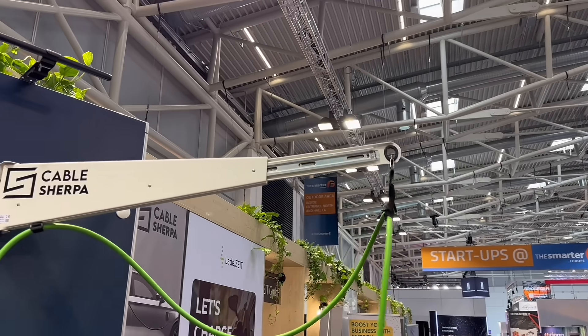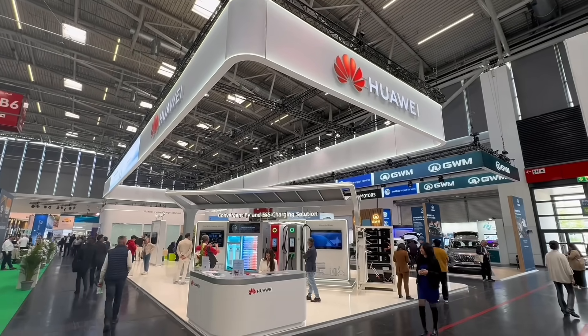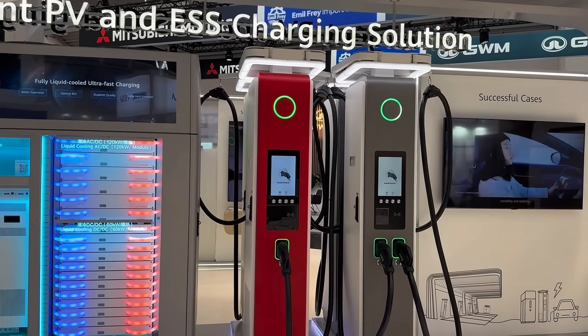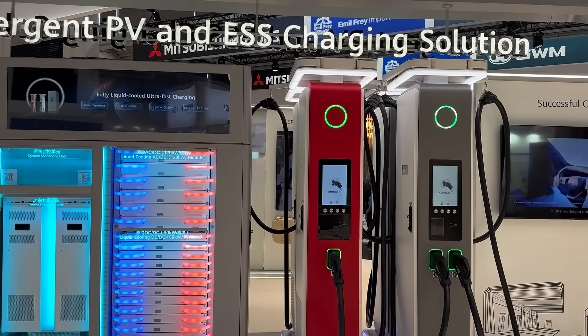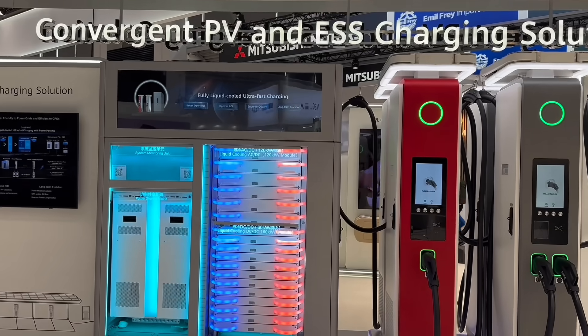One trend we're starting to see is that inverter and battery manufacturers are beginning to examine the EV charging space, especially at the larger scale. With growing demand for integrated solar, battery storage, and intelligent charging systems, we're seeing the early signs of a much more connected approach.